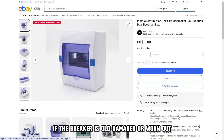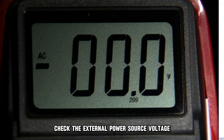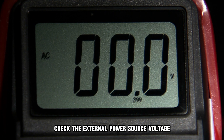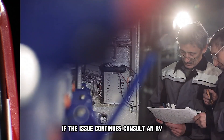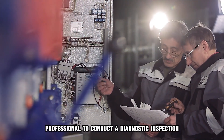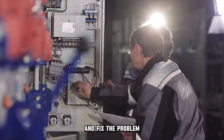If the breaker is old, damaged, or worn out, you should replace it. Check the external power source voltage to determine its suitability for your RV. If the issue continues, consult an RV professional to conduct a diagnostic inspection and fix the problem.